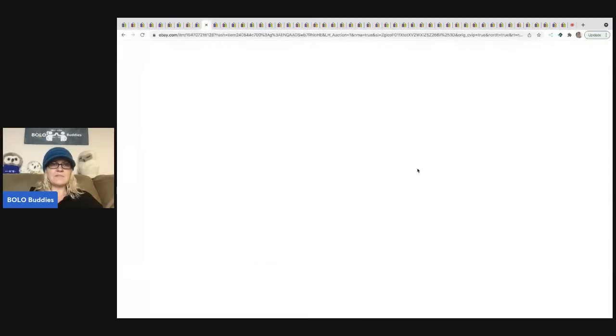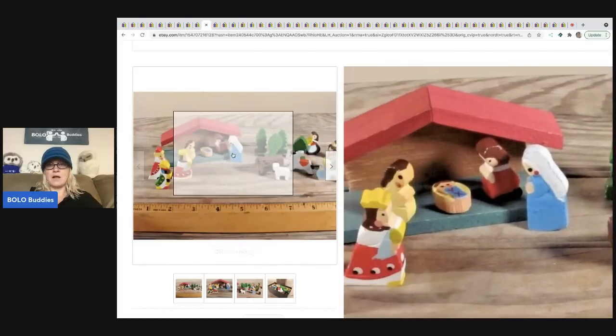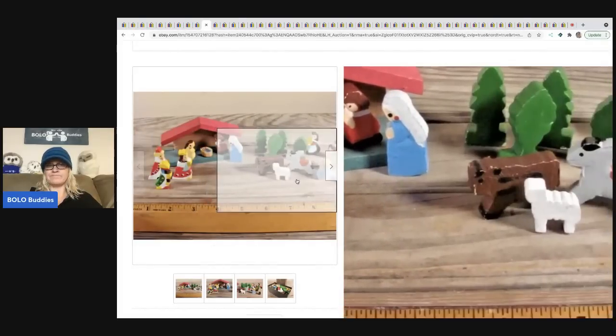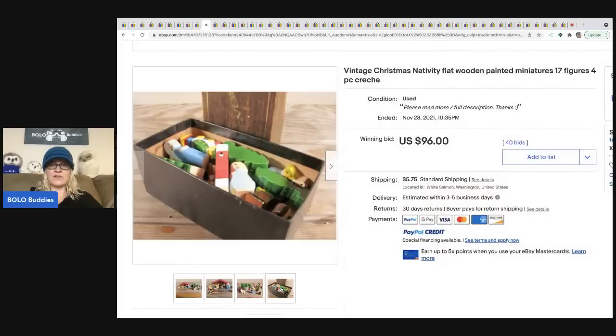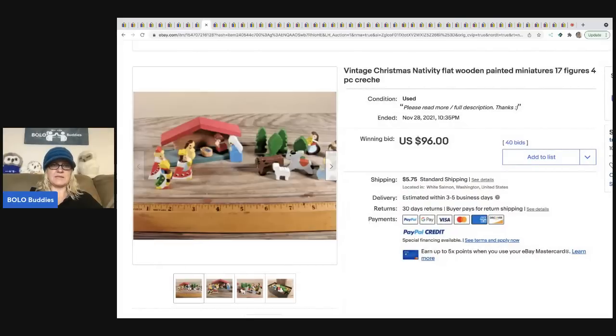The next item is vintage Christmas nativity flat wooden painted miniatures. This one surprised me — I don't know if it's a do-it-yourself type thing or a kit, but it sold for $96. I pick up nativities all the time but I wouldn't have expected that one to go for as much.